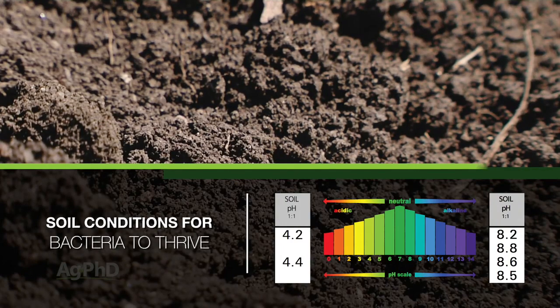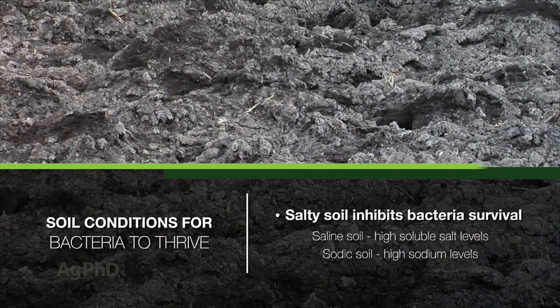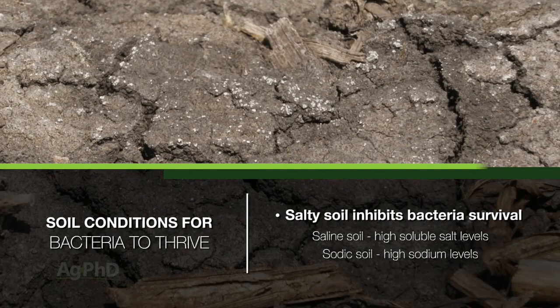The other condition that can cause some problems for herbicide breakdown is really salty soil. If we've got saline soils where we have high soluble salts, or if we have sodic soils where we have high levels of sodium, we can really inhibit the bacterial survival out in the soils and we don't get good breakdown.